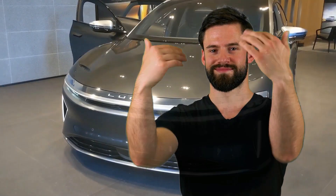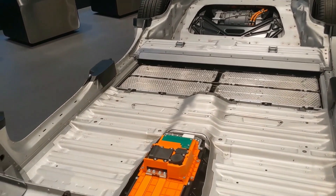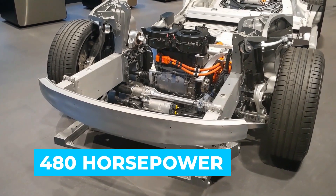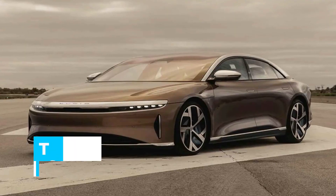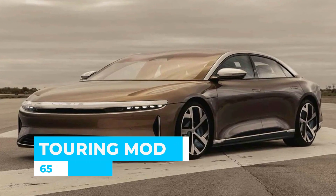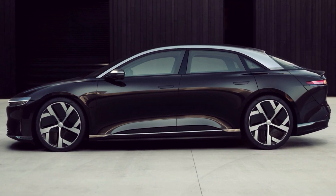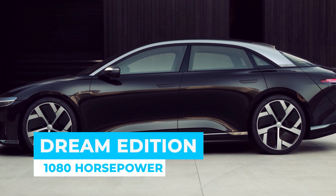The $80,000 version of the Air features a single electric motor that drives the rear wheels and produces 480 horsepower. The rest use dual electric motors that provide all-wheel drive. The Touring model gives you 650 horses, the Grand Touring gives you 800, and their top-of-the-line Dream Edition, which comes for $169,000, gives you 1,080 horsepower.